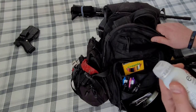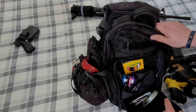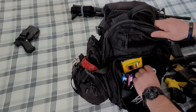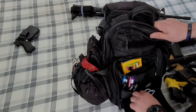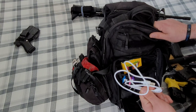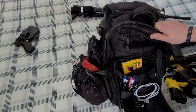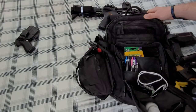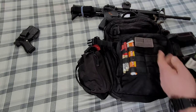Also in that pouch: hand sanitizer — got this during COVID, donated to the department; breath mints, because don't have stinky breath when you're dealing with angry people; an extra taser cartridge; and a charger for one of the lights on my vest.